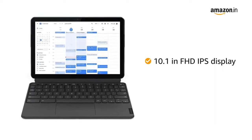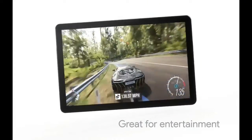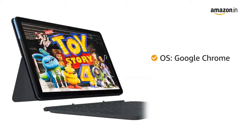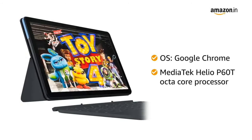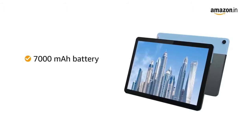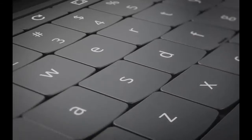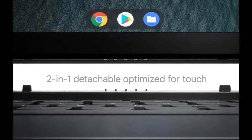Here you get a full HD display of 10.1 inches with 400 nits brightness. This display is an IPS display. You get a MediaTek Helio P60 processor, which is sufficient for normal gaming and good overall performance. The battery is 7,000 mAh, giving you up to 10 hours of battery life, so you can use it for a long time. Also, this tablet is a Wi-Fi only tablet — you can't use any SIM card.